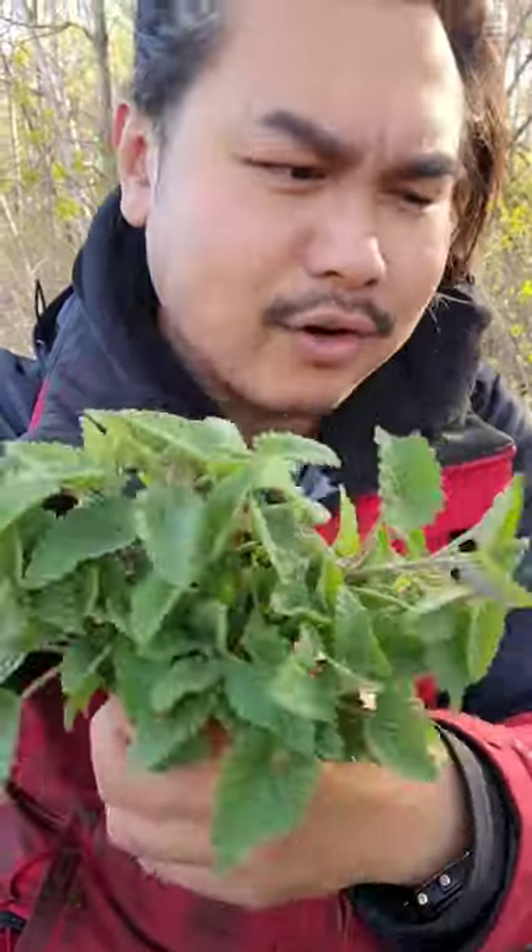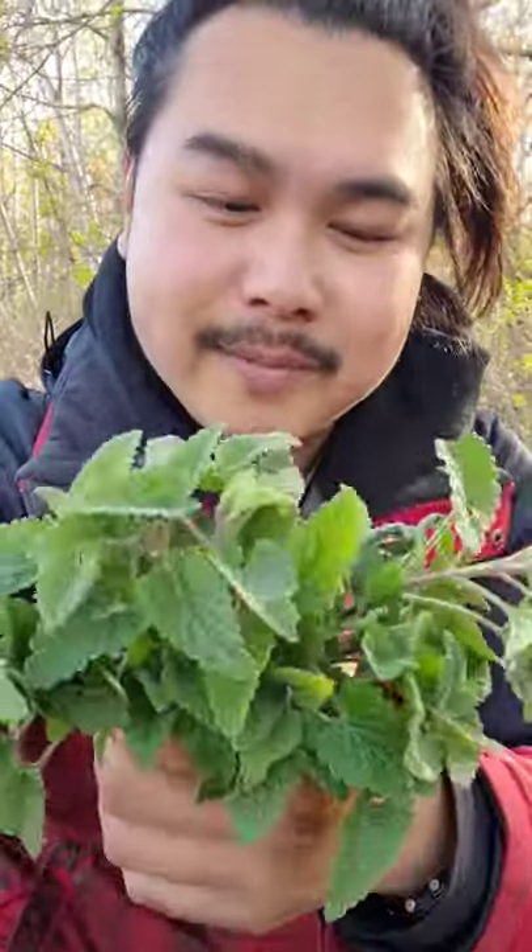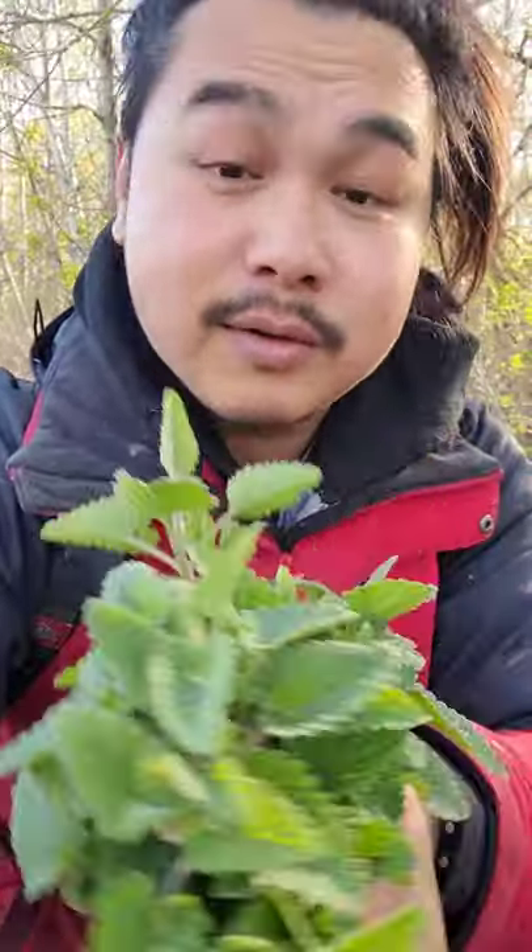I've always loved to grab these during hikes and just rub it all over me, and it actually does the job. It actually keeps mosquitoes and bugs away. But right now in Minnesota it's still kind of cold, so we haven't had a whole ton of bugs yet.